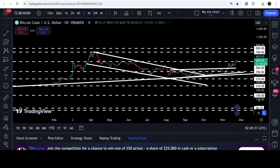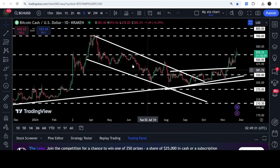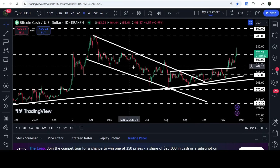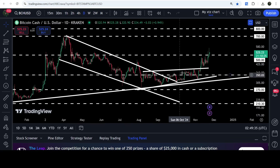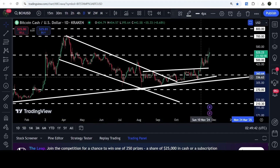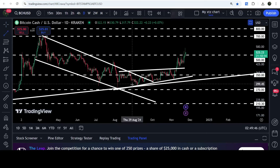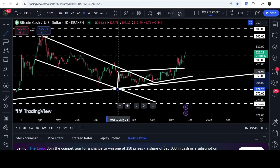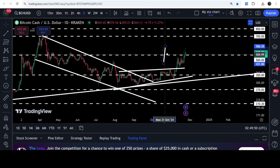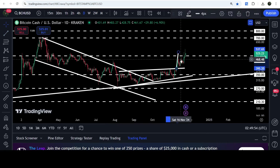Now let me take you to the live chart of Bitcoin Cash. On the daily time frame chart, you can see that previously we were following this breakout from a big long-term down channel. After the breakout, the price was stuck inside a rising wedge pattern, and recently after getting squeezed inside this wedge, we have finally broken out the resistance.